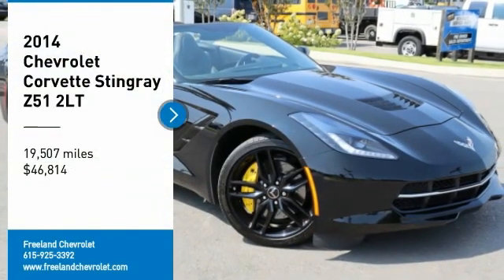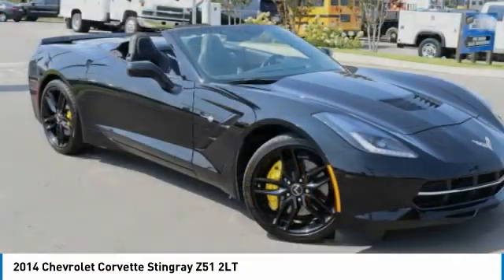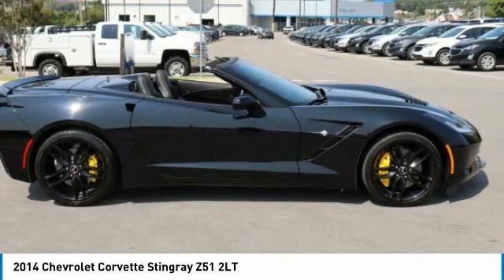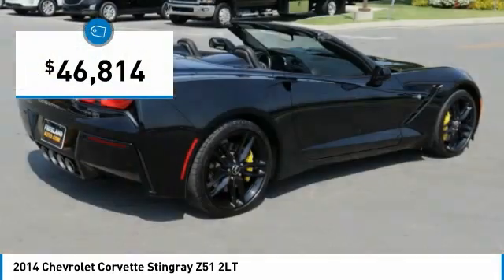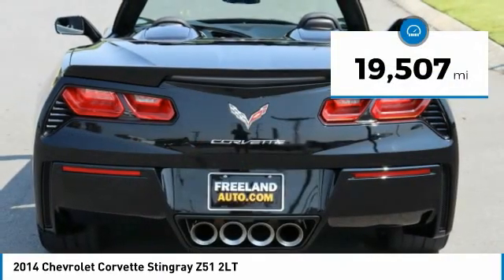Come test drive the 2014 Corvette. The Chevy Corvette is America's best known nameplate. If you are looking for sharp and fast, the Vette is for you. And it is priced below $50,000. This vehicle has less than 20,000 miles.